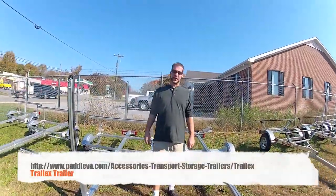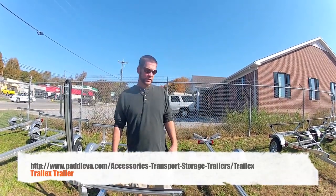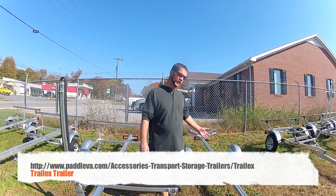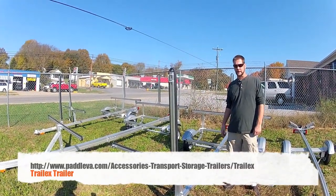Hey guys, I'm Brian Vandesane with the Appomattox River Company here to talk to you today about some of our trailers. We're talking about trail length trailers, coming out of Canfield, Ohio. Trailers with weight capacities anywhere from 200 pounds up to 350 pounds for what we have in stock on a regular basis.